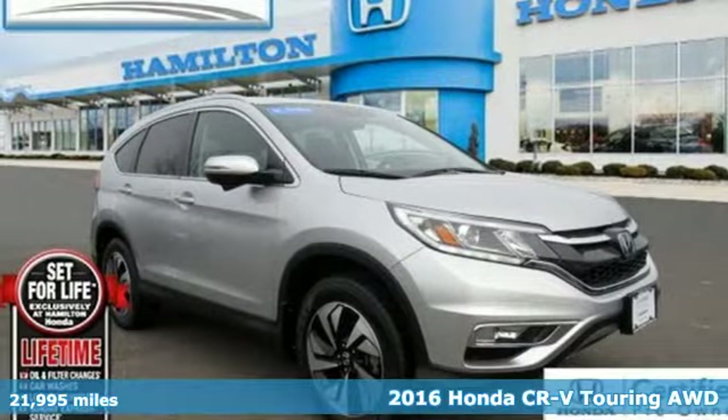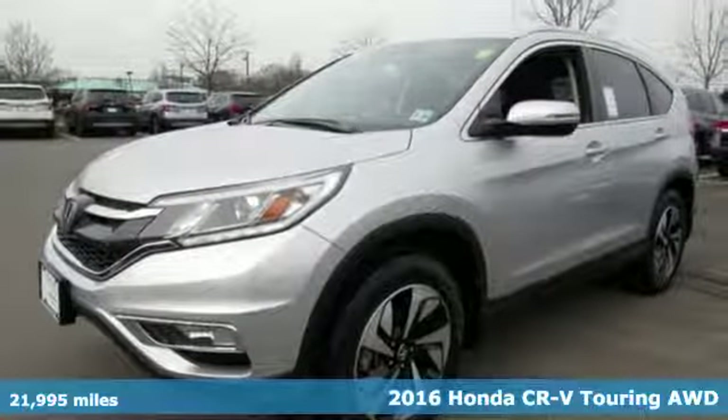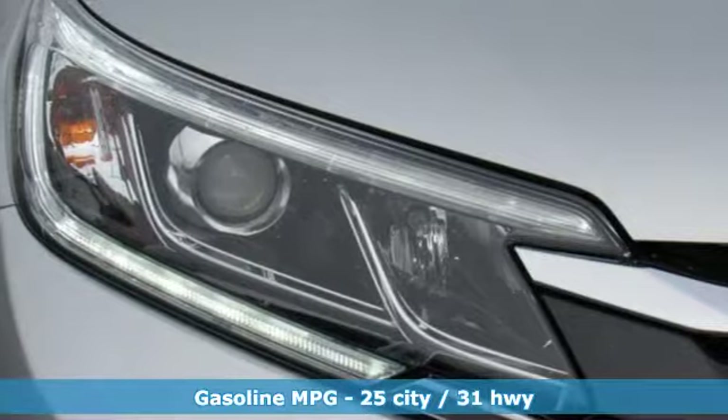It's a certified 2016 Honda CR-V. Capability without compromise isn't a dream — it's a CR-V. It comes with the features you need, and better yet, want.